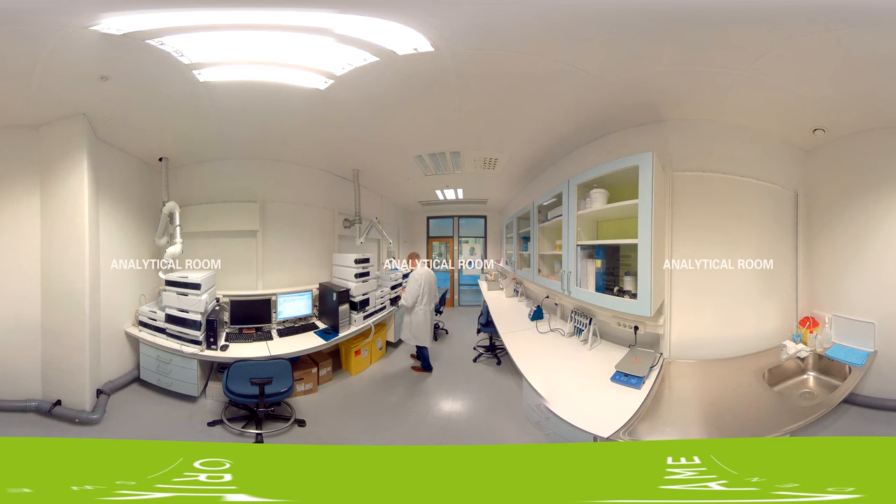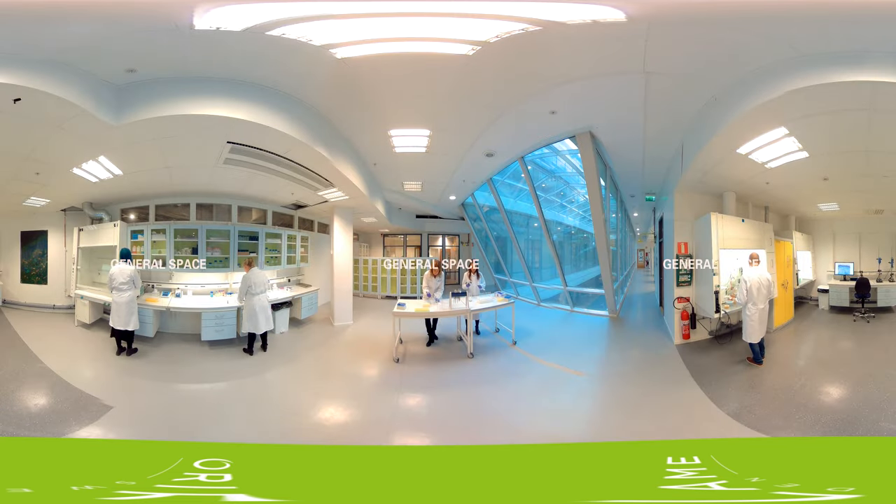This is the analytical room, where each extraction is analyzed in depth to identify each of its components. This provides information on the chemical profile of the extract, its complexity and safety profile. This is the area where we perform primary activity testing to identify the active components of the extract and to get an indication of their activity.